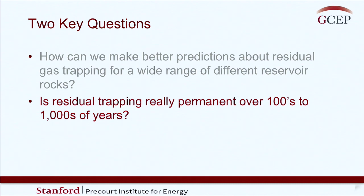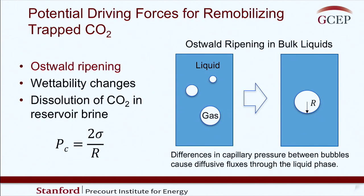Now moving to the second question: is residual trapping really permanent over hundreds to thousands of years? There are a number of interesting mechanisms that could potentially influence stability of residually trapped CO2. The first is Oswald ripening. It's also possible that wettability of the rock would change over time - carbon dioxide is reactive and could precipitate carbonates on rock surfaces, changing wettability and capillary pressure. Finally, during CO2 dissolution in brine, individual ganglia become smaller and smaller and might get small enough to move through the pore space.